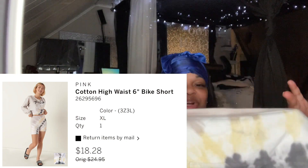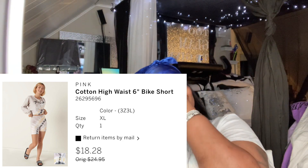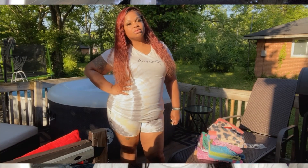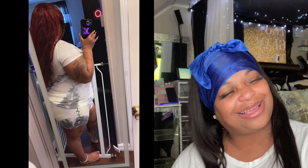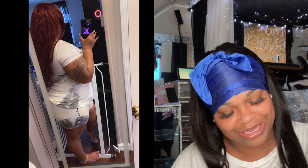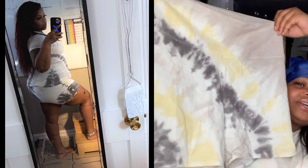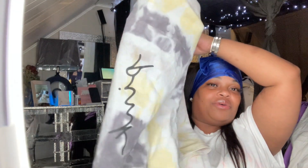These are their biker shorts that they've been advertising. I was so skeptical — I didn't know if I wanted to buy biker shorts. I thought they looked cute on the model but wasn't sure if they'd look good on me with my big thighs. But let me tell you, they look good. They have the same tie-dye print as the top with the pink script logo on the side.